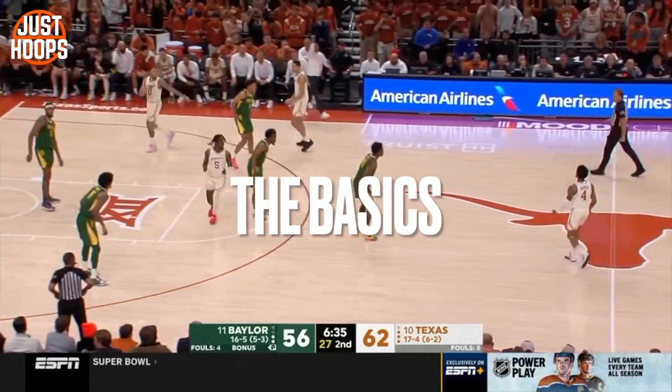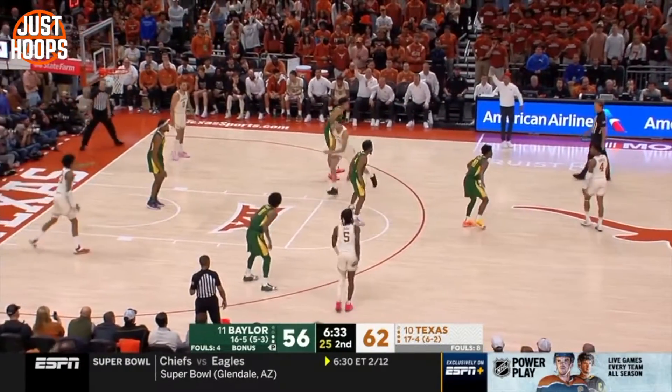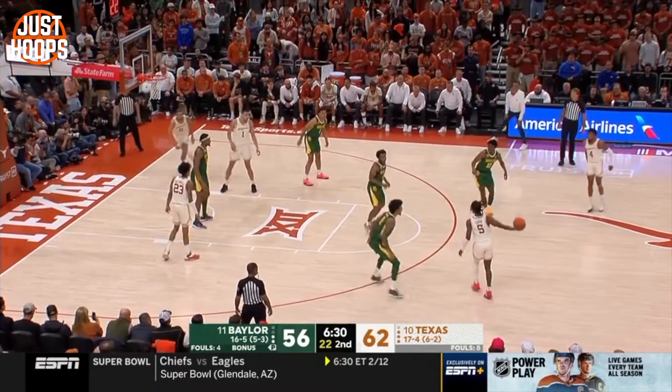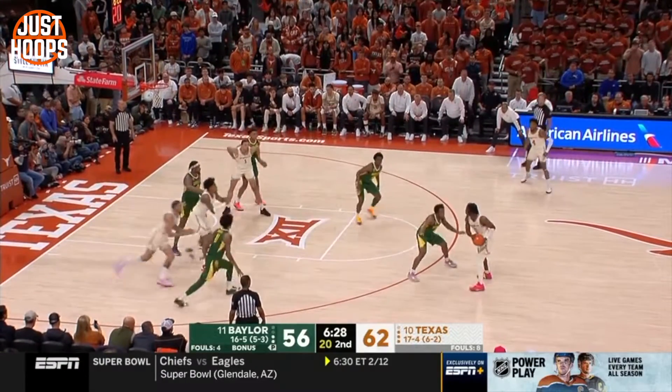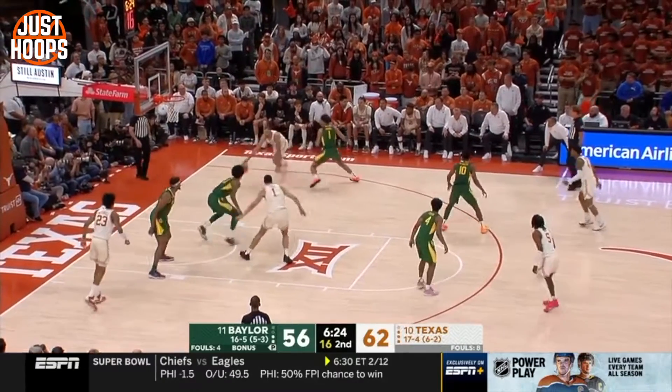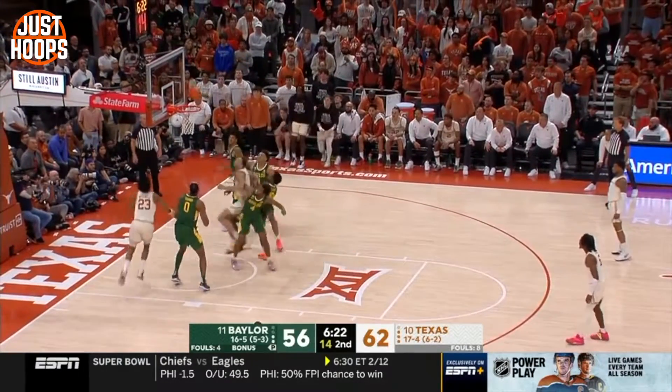To start the breakdown we have to talk about the basics, starting with the alignment. It's a 2-3 / 1-1-3 look zone. You can see the ball is activated by the top of the tandem, the second guy in the tandem is going to cover the foul line, the wings are high and wide, and the big man is floating the middle of the floor, really being that last line of pressure to protect at the rim and make plays there.